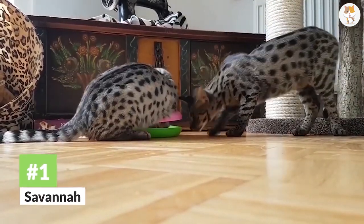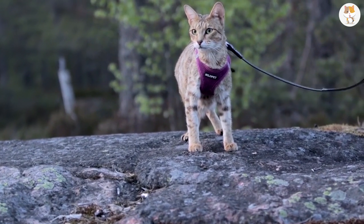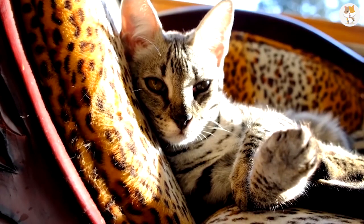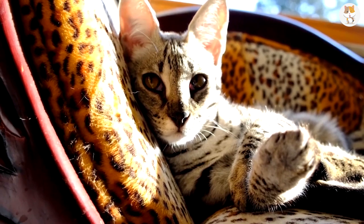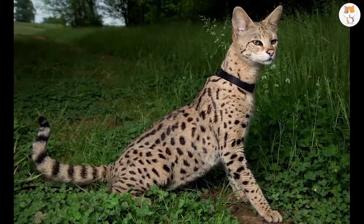Number 1. Savannah. The first Savannah was born in 1986 by crossing an African serval and a Siamese cat. Savannahs can vary in weight anywhere from 15 to 20 pounds. These cats are muscular.